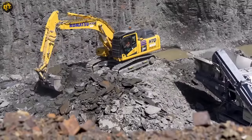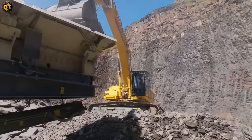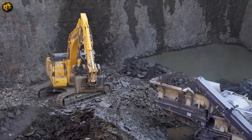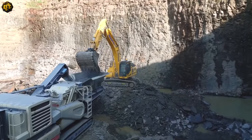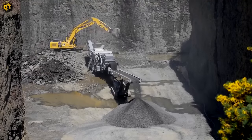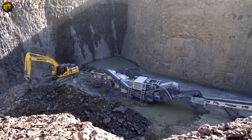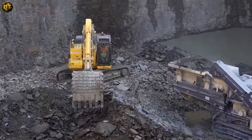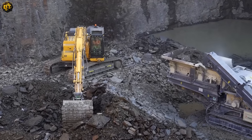Another spectacular addition is the cutting-edge Mezzo Crusher, which sets the gold standard in the crushing and screening industry. Its robust design and advanced automation features guarantee high performance and consistent product quality. The Mezzo Crusher excels in various applications, offering versatility that is second to none. It's an excellent testament to the evolution of industrial machinery, leveraging modern technology to deliver extraordinary results. Stay tuned for more updates as we put these top-notch machines to work, pushing the boundaries of what's possible in the quarrying industry.